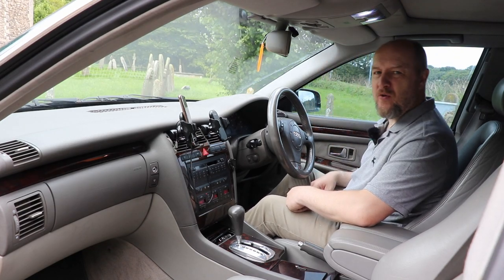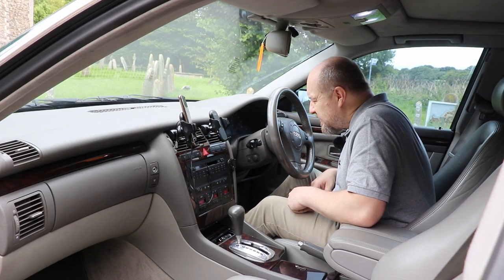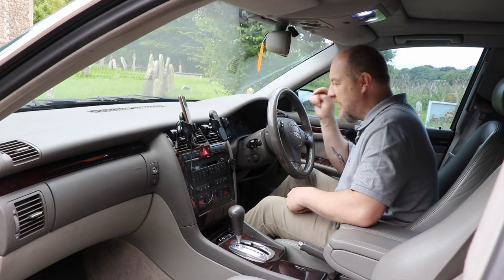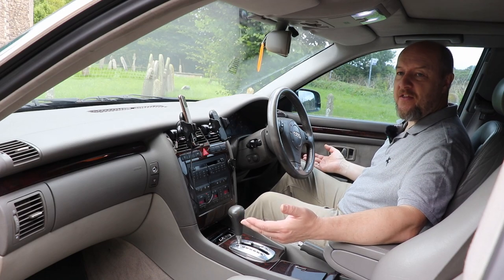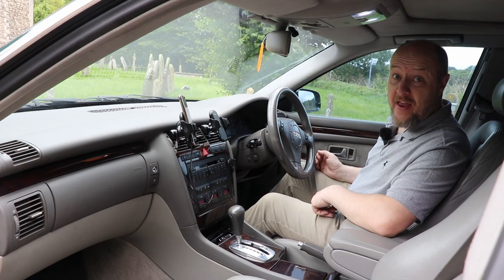Sometimes it comes on when it's cold. Once it has the MOT you can tell — at the moment it's done 133,023 miles. Easy to tell. I mean, look — listen to it. It's quiet as anything.